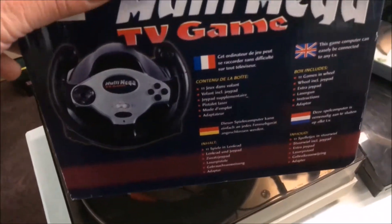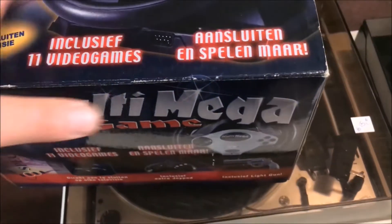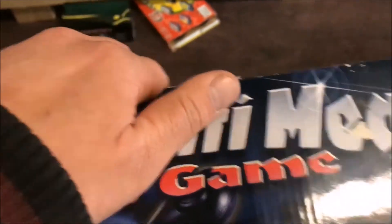We're going out with a bang here, guys. Here's the Multi-Mega TV game - this console has it all: a steering wheel, a gun, and even a joystick. Yeah, the best of the best when it comes to Chinese knockoffs.